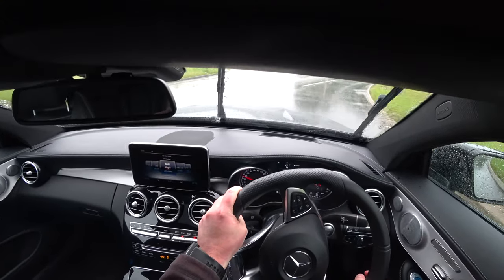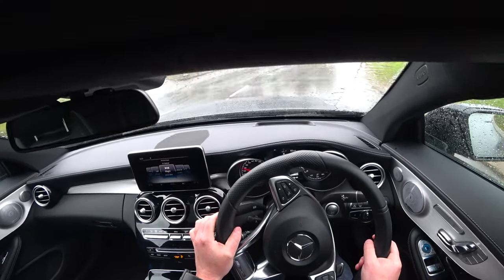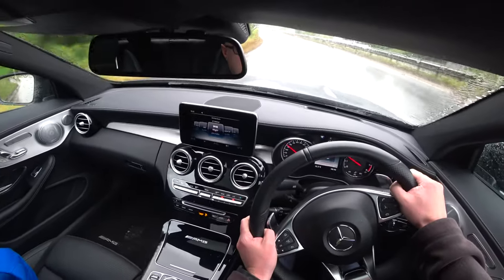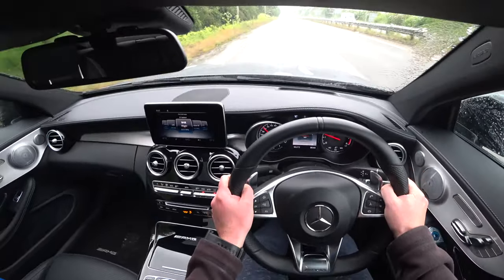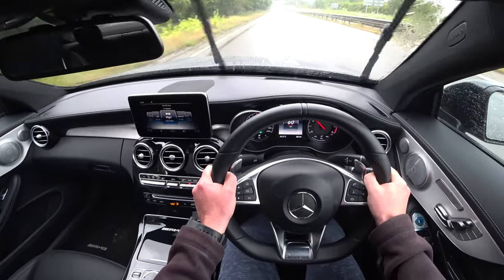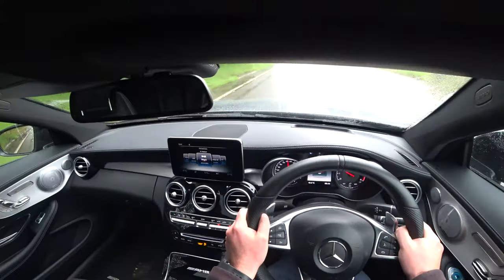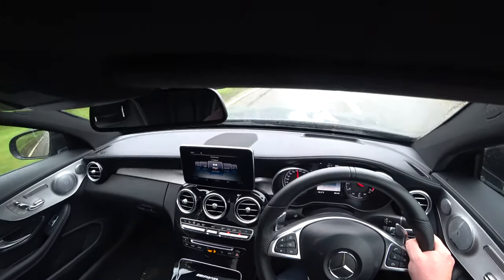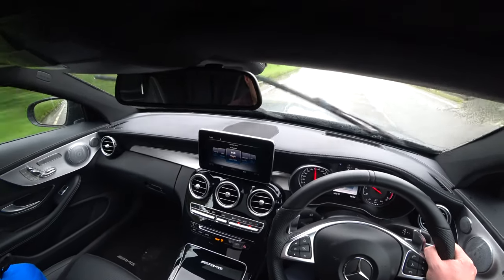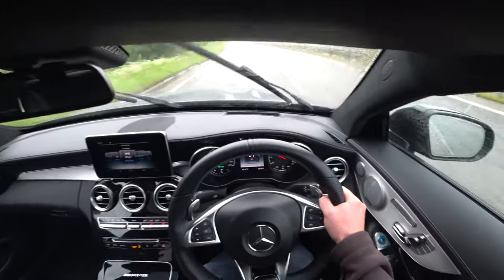It's all about the engine though, it's all about just the engine. The exhaust gets louder in Sports Plus mode, which gives you the pops and bangs.